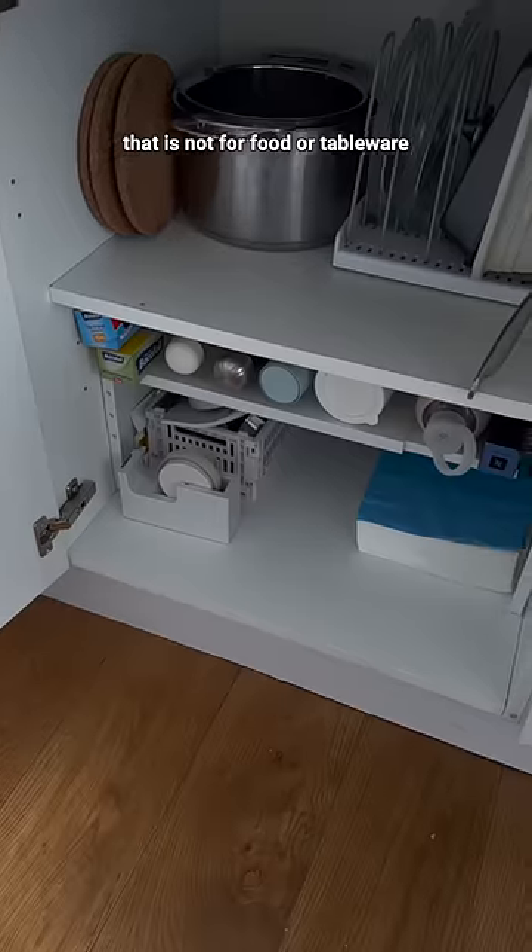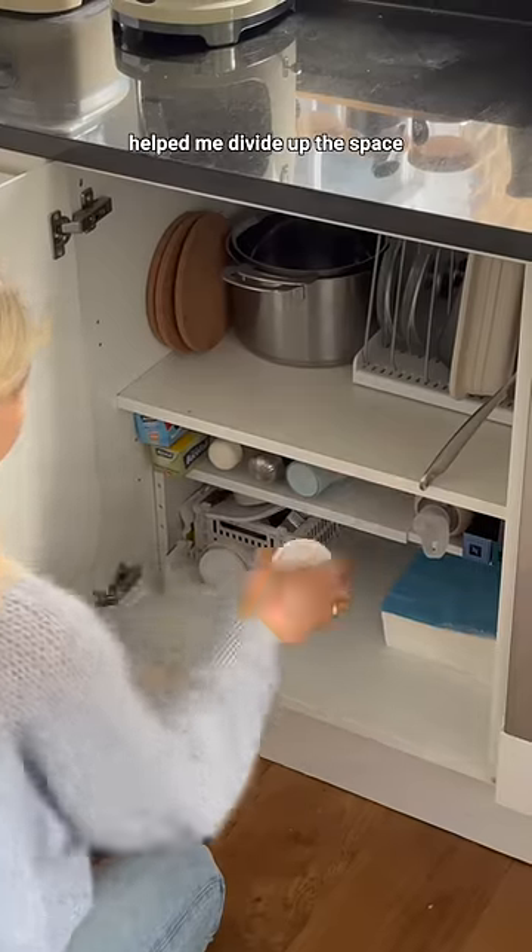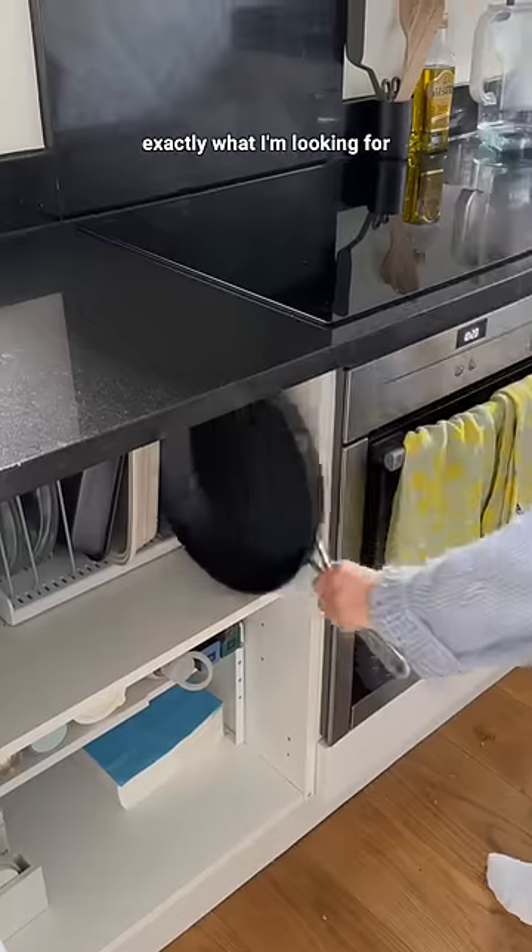We only have one cupboard in the kitchen that is not for food or tableware, and these organizers from Amazon help me divide up the space and make it so easy to find exactly what I'm looking for.